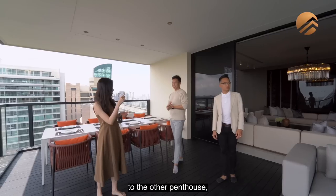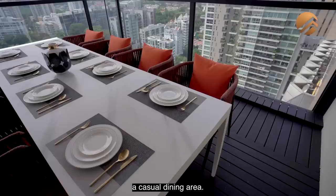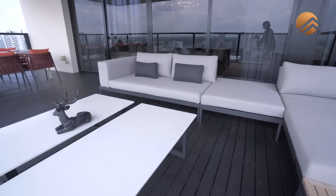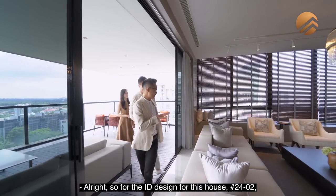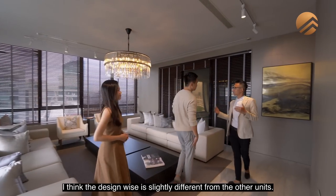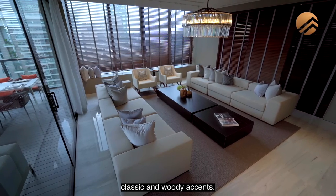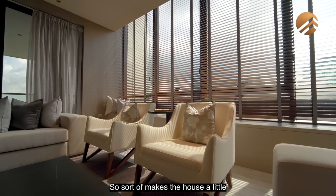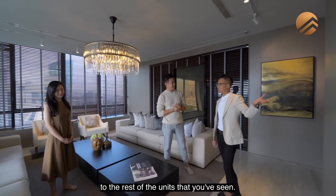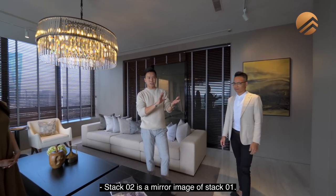The rest of the layout is very similar to the other penthouse — you have the separate living and dining area, but in this way you still have a casual dining area. The ID design for unit 2402 has an asking price of about $10.9 million. Design-wise it is slightly different from the other units — slightly more elegant, with a modern, classic and woody accent that makes the house warmer and more cosy. Materials-wise are pretty similar to the rest of the units. Stack 02 is a mirror image of Stack 01. Similarly, this is your sky garage for your two cars.